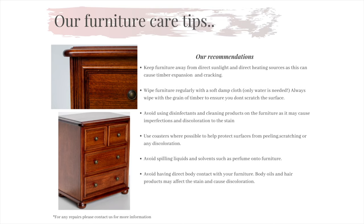We do advise to keep furniture away from heating sources and direct sunlight as this may cause the timber to fluctuate and move, which could result in cracking of the timber and also discoloration of the stain if left in sunlight or over heat sources for a long period of time.